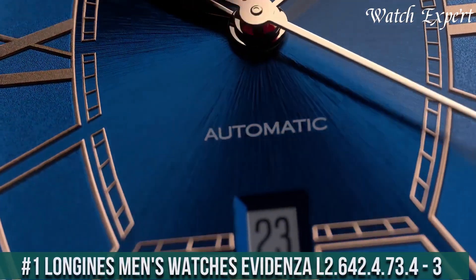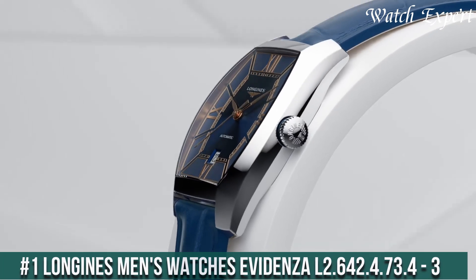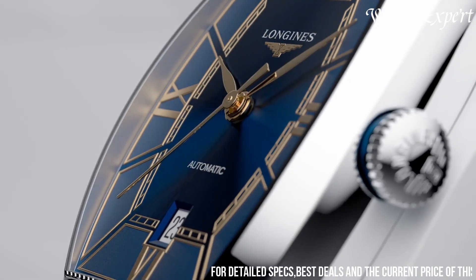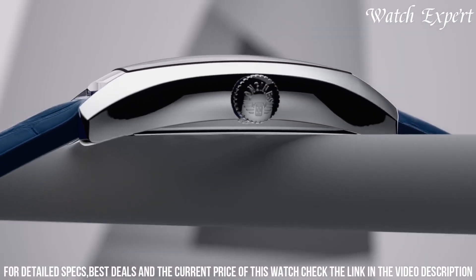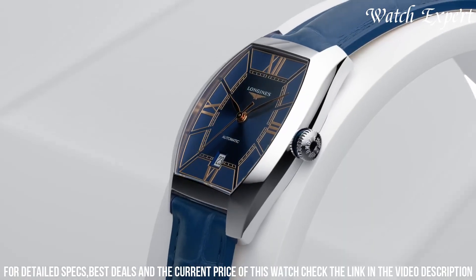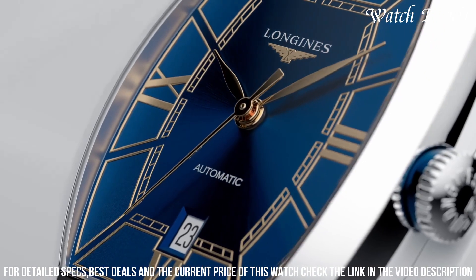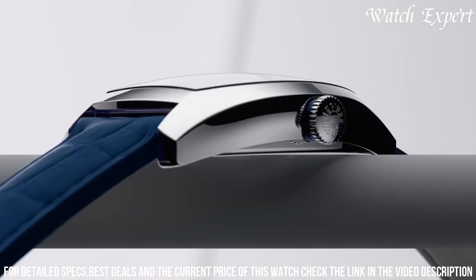Number 1: Longines Men's Watches Evidenza L2.642.473.4-3 — a fusion of classic elegance and timeless design. Crafted with Longines expertise, its unique tonneau-shaped case merries vintage allure with modern aesthetics. The silver dial, adorned with Roman numerals and intricate detailing, captures the essence of refined style. Powered by an automatic movement, it ensures accurate timekeeping and reliability. The Evidenza's sophisticated aesthetics and distinctive shape make it an emblem of sophistication.